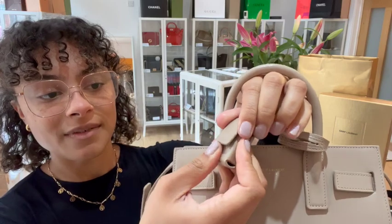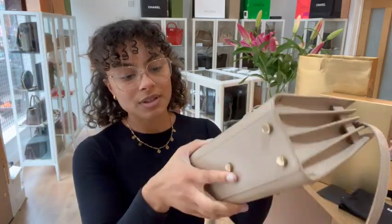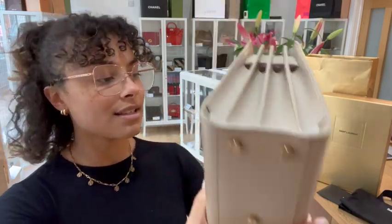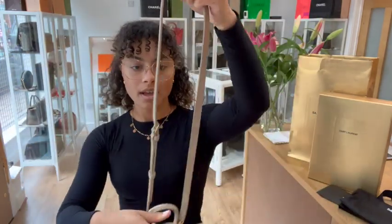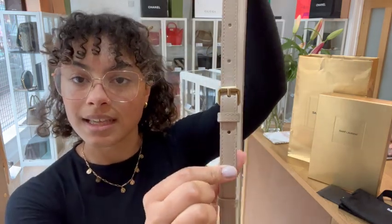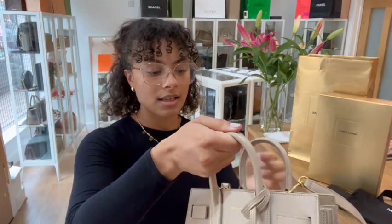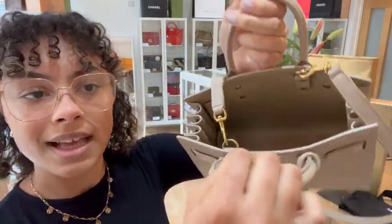It's even got a little press stud button for that little flap closure, which is super cute. And on the bottom we've got five base studs. We also have a removable strap which is adjustable with that little buckle — we've got it on the middle setting at the minute.